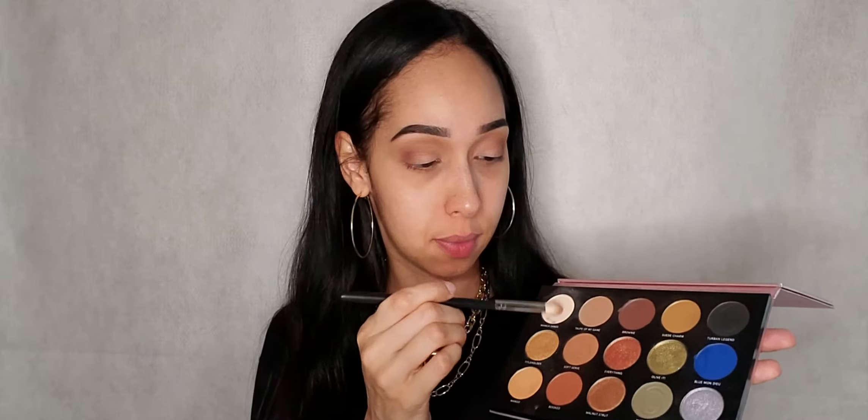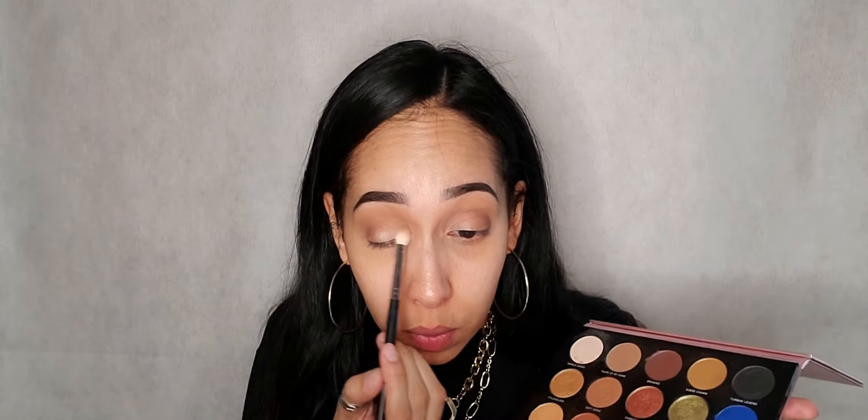Then I'm grabbing the lightest shade in the palette and putting that all over the lid.